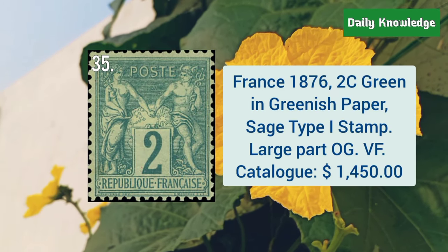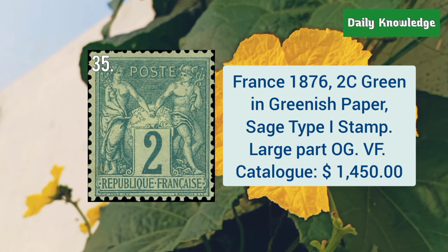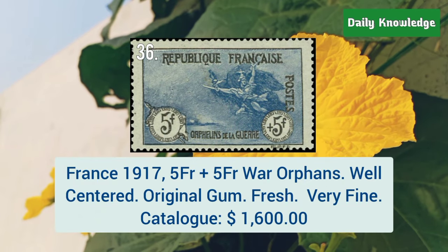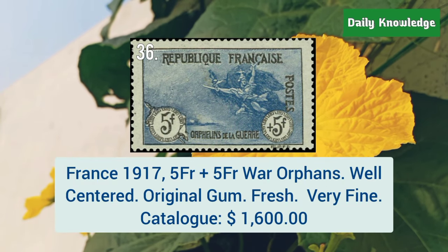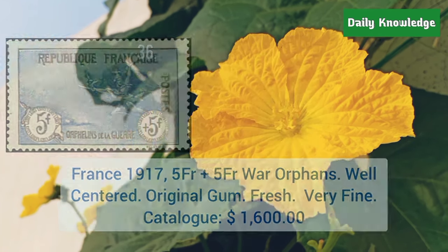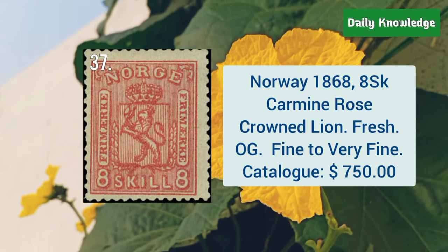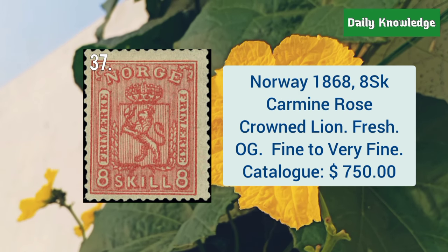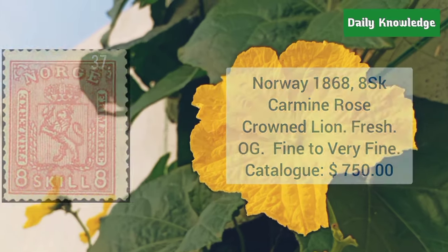France, 1876, 2C green on greenish paper, sage type 1 stamp, and it has large part original gum. France, 1917, 5F plus 5F, war orphans, and these are well centered with original gum. Norway, 1868, 8SK carmine rose crowned lime, fresh with original gum, and it is fine to very fine.